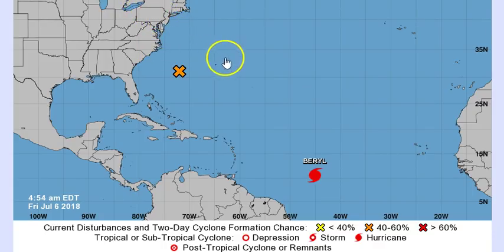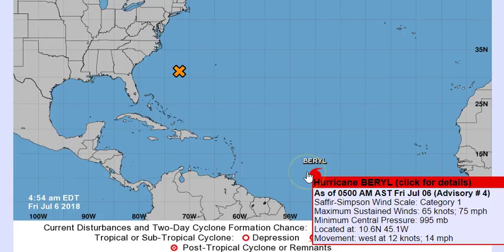What is saving us here is this system that's moving off, which is going to be bringing cooler air — that's what's saving this disturbance from coming right on up. But that's not going to happen, do not worry. As it looks now, this should not be a threat to anyone in any shape or form. Now let's get to Burl.